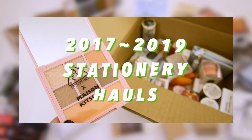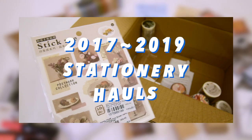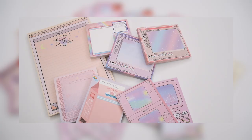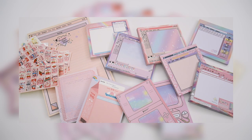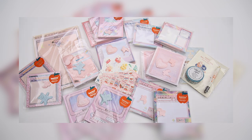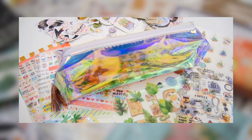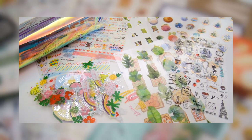Hi everyone! Hope you have been safe and well staying at home, practicing social distancing. I've been doing some cleaning at home, including cleaning up my hard drives, and I came across some haul footage that I haven't gotten around to editing yet. So I've combined three hauls into this one video, and they are from 2017, 2018, and 2019. Since it's been a while, I will also let you guys know if I like the items or not. So let's get started.